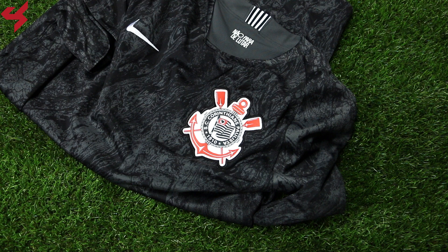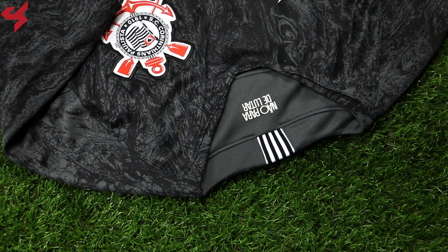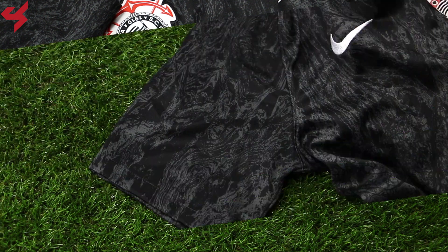The away jersey comes in a dark gray and black colorway with white detailing. I also like the distressed look the jersey has to offer. The football crest is stitched nicely on the jersey with the white Nike swoosh sitting on the right side. The beautiful collar on the jersey follows the same template as other Nike jerseys for the 2018 season.